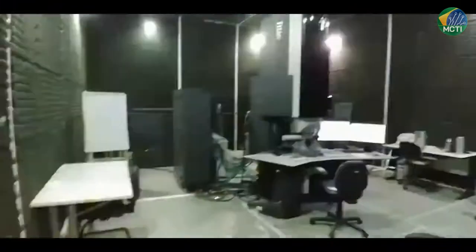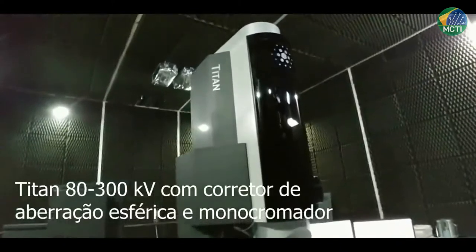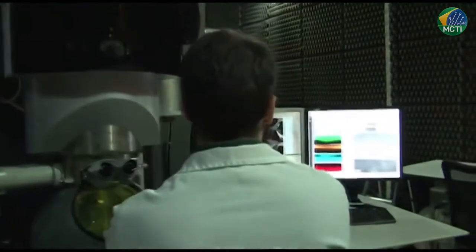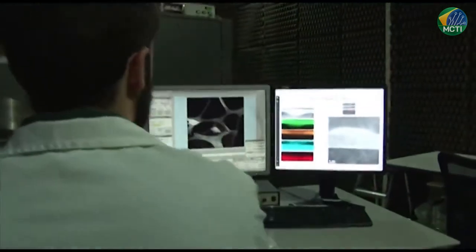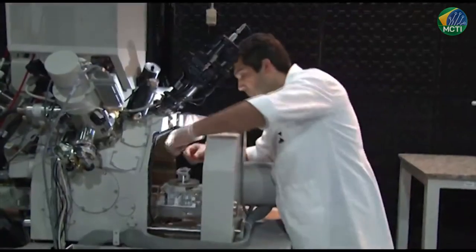Estou aqui hoje representando o laboratório de microscopia do Inmetro, onde foi instalado o primeiro microscópio de transmissão corrigido do Brasil, o Microscópio Taito. O Inmetro já possuía edificações de excelente qualidade e capacidade técnica para instalar esse tipo de equipamento, mantendo o seu funcionamento cerca de 100% do seu tempo de uso. Isso foi um marco na Microscopia Eletrônica do Brasil e colocou o nosso país na vanguarda da metrologia da escala nanométrica.